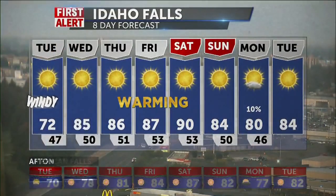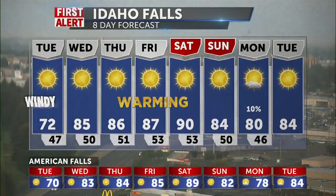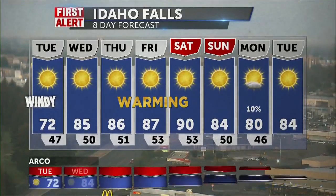Here's your local news eight-day extended forecast. A windy day today and bucket loads of sunshine — 72, and then 85 tomorrow. We don't think we're going to have a problem with haze today, and that's the great news. Thursday, 86, and then 87 for Friday.